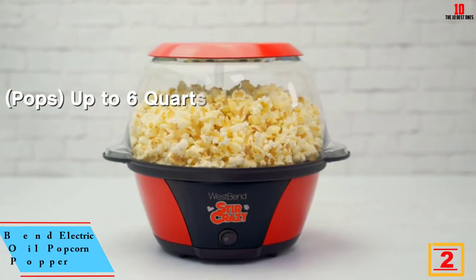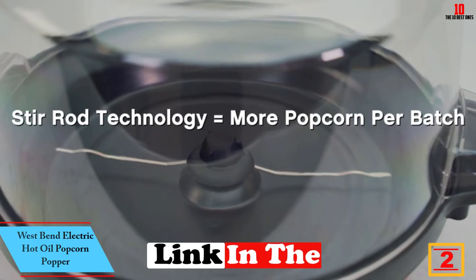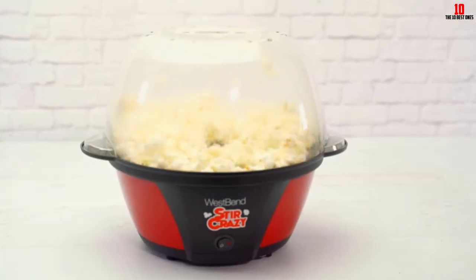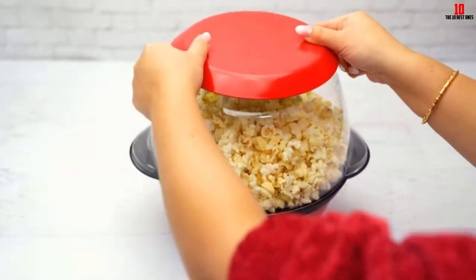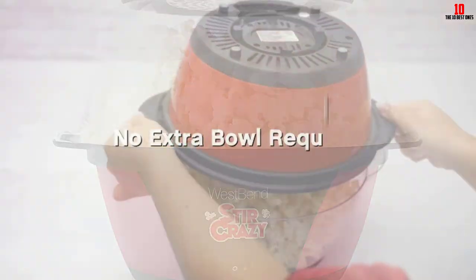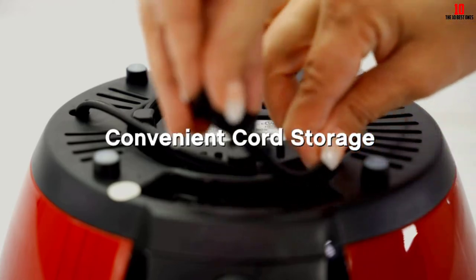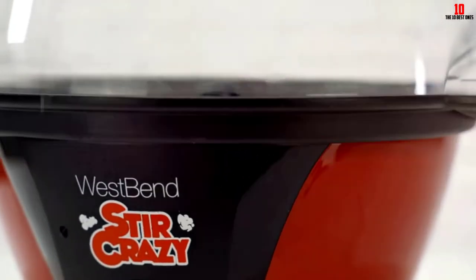At number 2 we have the West Bend Electric Hot Oil Popcorn Popper. This is another highly effective hot oil popcorn maker from West Bend. For anyone partial to a full-fat feast, this unit is rated at 900 watts, making it one of the most powerful popcorn makers in its class. With handles on each side you'll have no trouble moving this machine around, and the handles also stay cool to the touch.